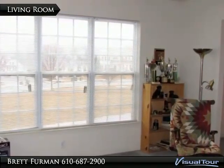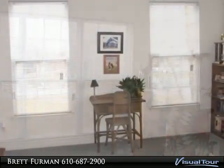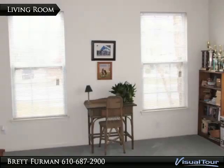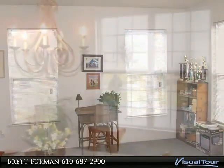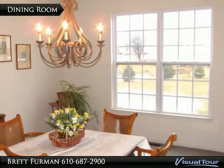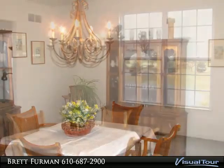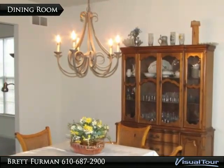In the living room, enjoy plenty of windows and views from every angle. Picture your traditional Sunday dinners and holiday gatherings here in the sunny dining room.